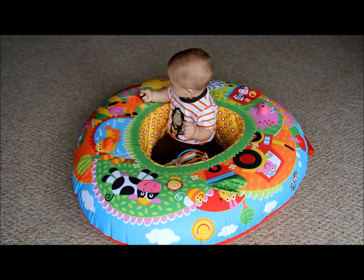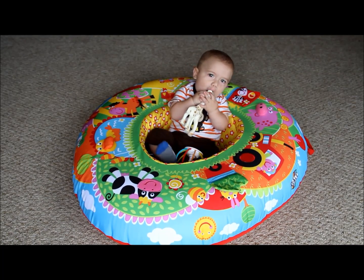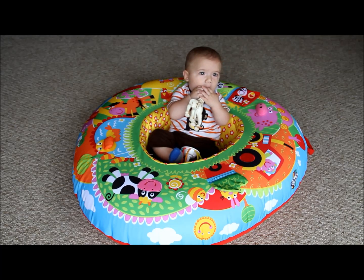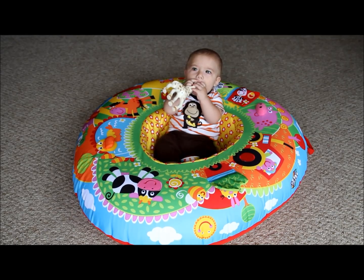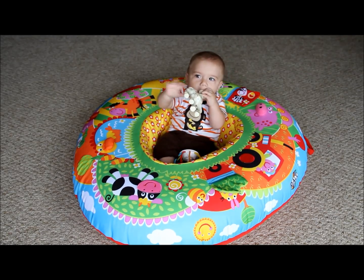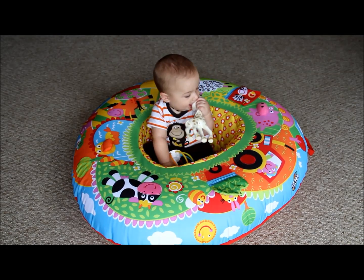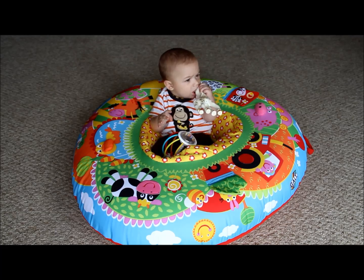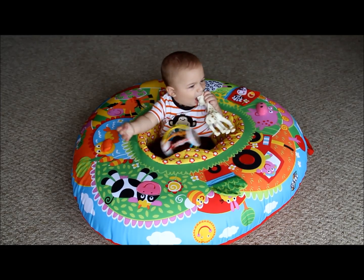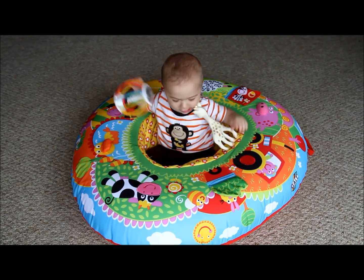He is playing with the horse's tail right now. I really give the credit of my son sitting so early to this play nest — it helped a ton with helping him sit by himself. We sat with him a lot and helped him and caught him when he fell, but it was great to put him in this because when he did fall, he fell onto the inflatable tube which he is sitting in the middle of. I wasn't concerned about him hurting himself, so that was really great.